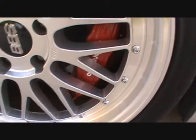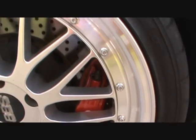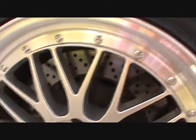The front Brembos are six-piston monoblock Brembo GT calipers, sized at 355mm.